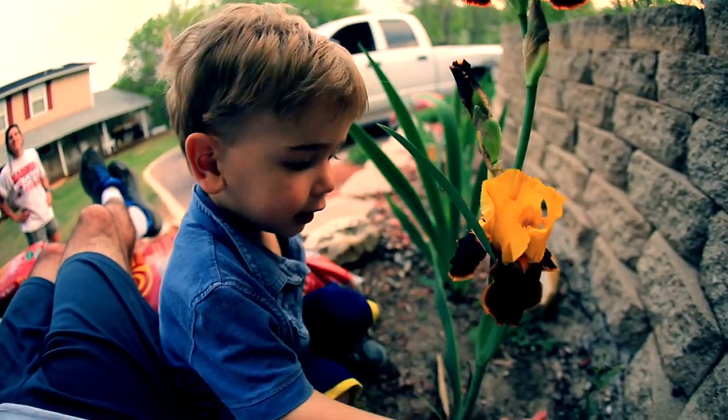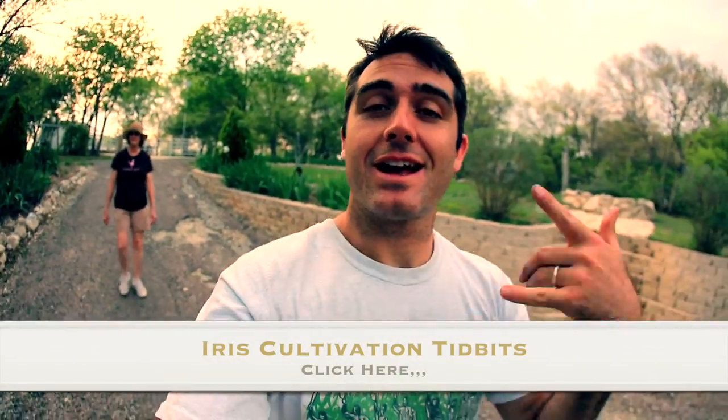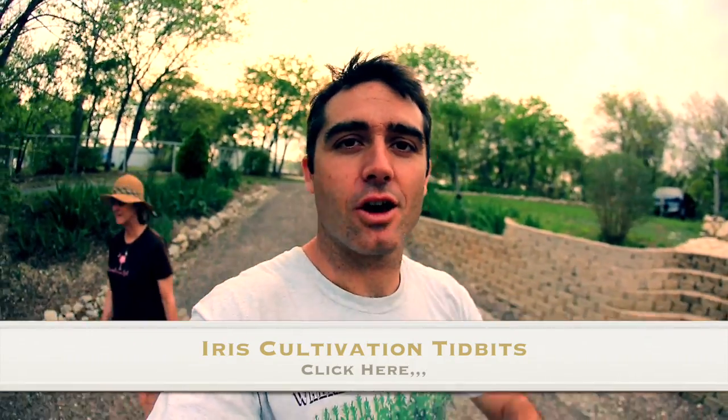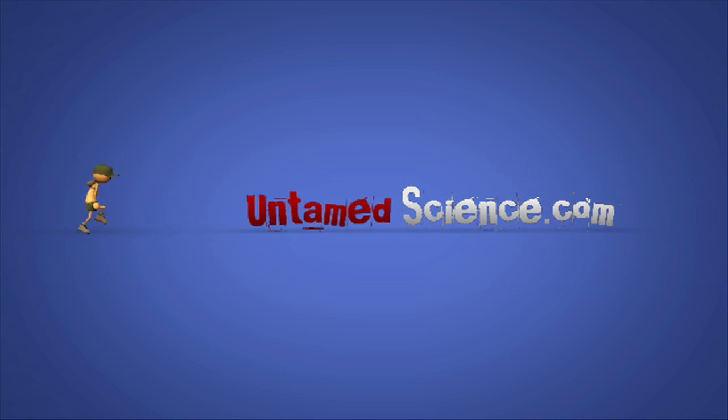Alright, so this ends our little tour of looking for irises around the lake. For those of you interested in cultivation tidbits, I encourage you to click on this link here because I'm going to interview my mom and see what she knows about planting all of these wonderful irises that she has all over the yard.